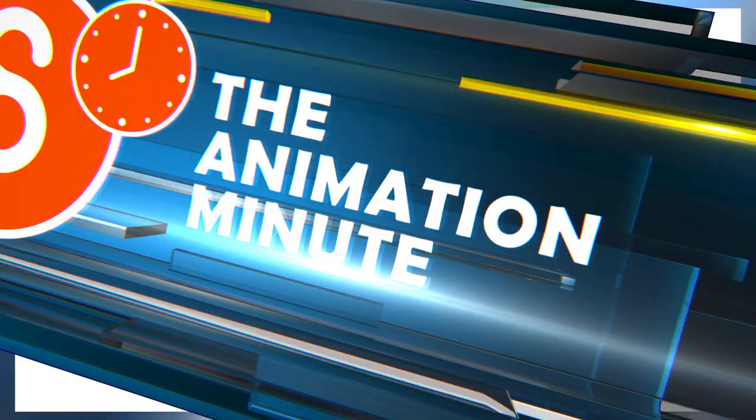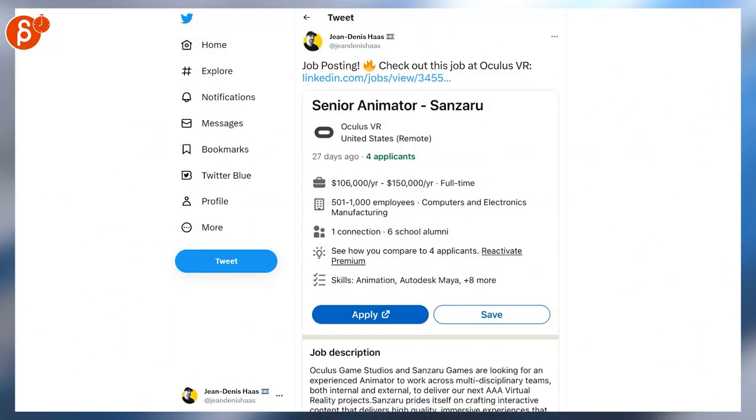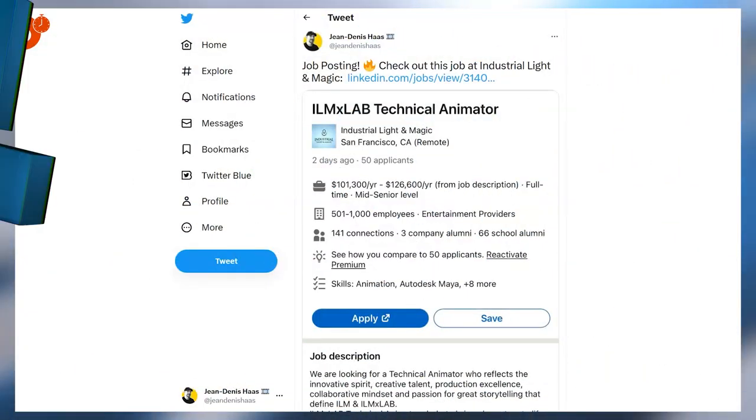Ubisoft is looking for a senior animator, and we have Rockstar India looking for a character animator at all levels. Oculus VR is looking for a senior animator. Skydance Animation is looking for all types of talented animators — senior, artist, and junior. ILMxLab is looking for a technical animator.